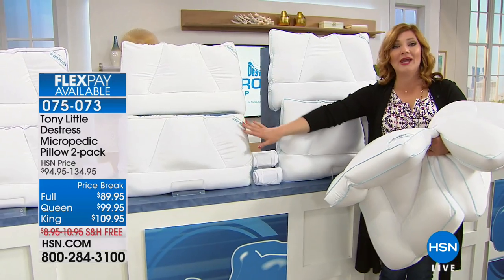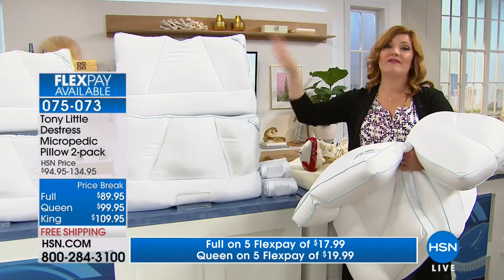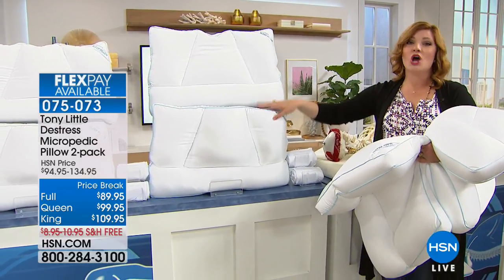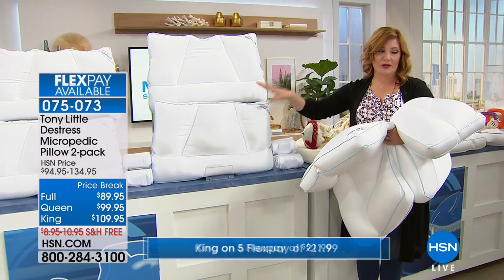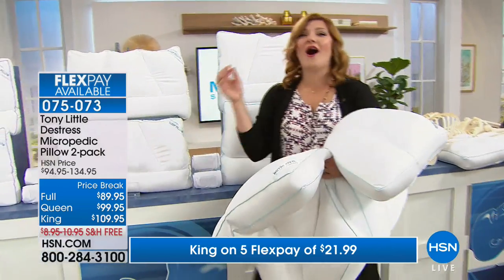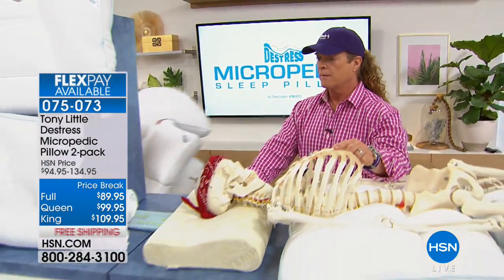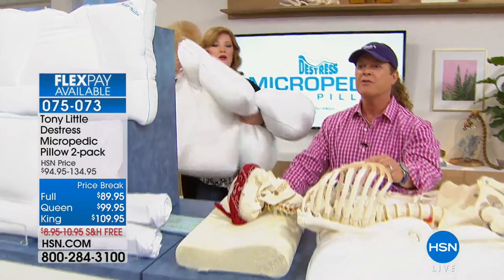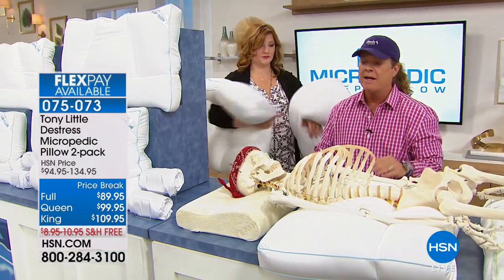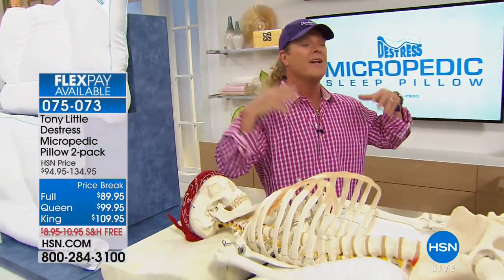Tony decided to create a pillow because sleep is where you rebuild your body — fitness and skincare don't matter if you don't sleep. He had the same issue as many people: he wanted a supportive pillow that wasn't hard or hot. Memory foam didn't work — it's dense, heavy, and very hot. His original memory foam pillow cost $125 for one. Down is just feathers — it never supports bone structure, flattens out, and is always hot.